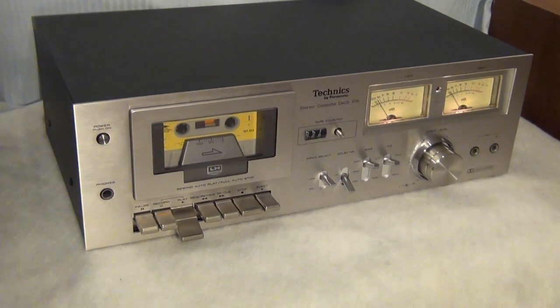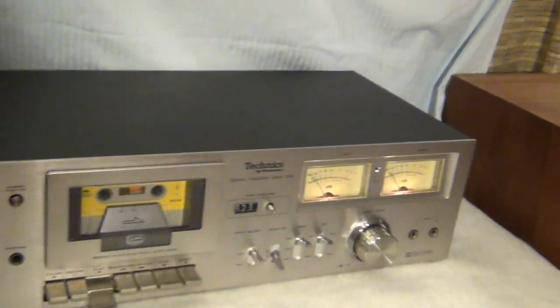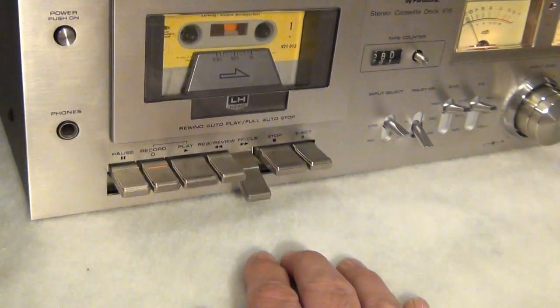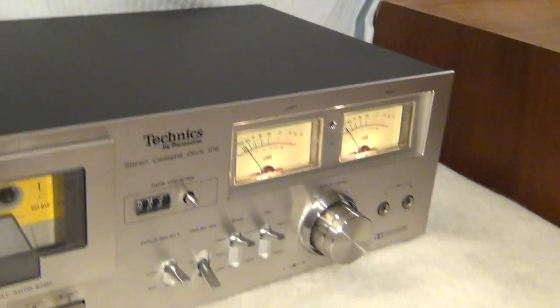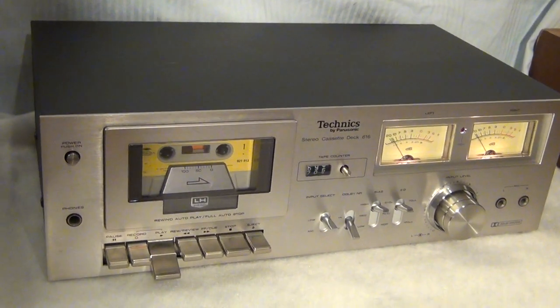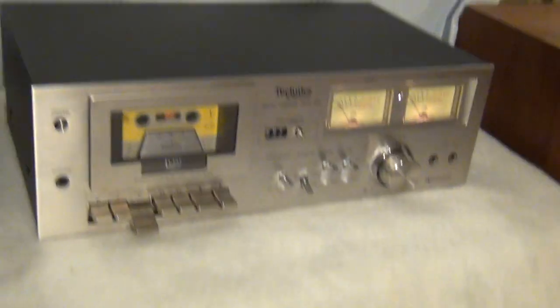I'm starting this off at $9.99, so take advantage of it and good luck. Let's do a couple more functions — I'm going to stop it, fast forward — you can see everything is working. I'll back it up, stop it, and push play. Sounds great, really is a very vintage and very ready-to-go unit for your vintage system.